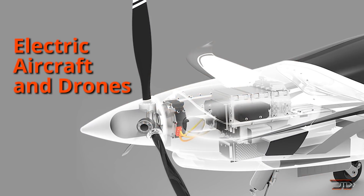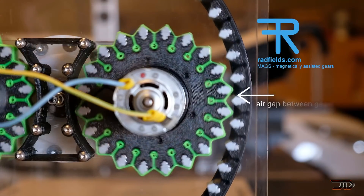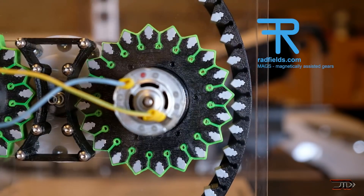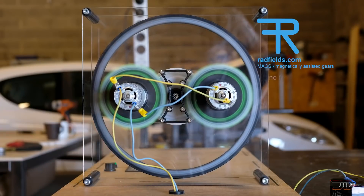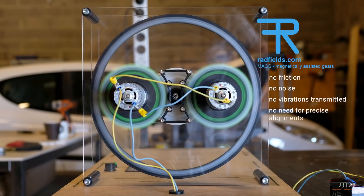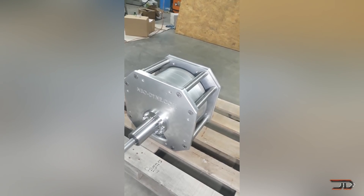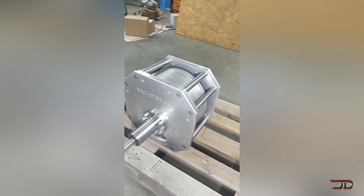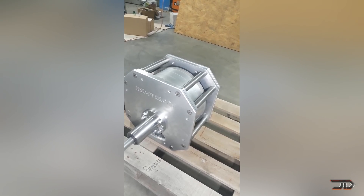Another neat development worth checking out is the Neodyne magnetic transmission. They have shown some really neat demos of their 160 newton meter gearbox. It's not 100% efficient, but it can handle 10,000 RPM with very little noise and friction. This type of design could particularly be useful for wind power or even electric boats, which brings us to the number one position.